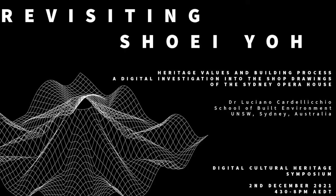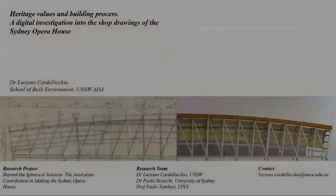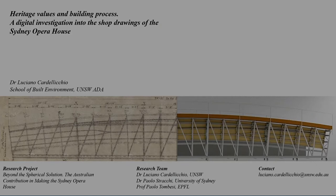Thank you, Dr. Gardner, for this introduction and for inviting me and my team. I want to acknowledge that this presentation stems from a research project called 'Beyond the Spherical Solution: The Australian Contribution Making the Sydney Opera House.' The research team comprises myself, Dr. Paolo Stacchi from the University of Sydney, and Professor Tombezi from the École Polytechnique Fédérale de Lausanne.